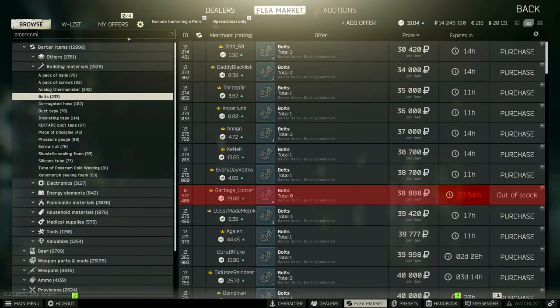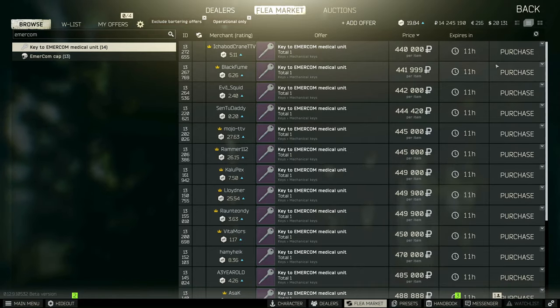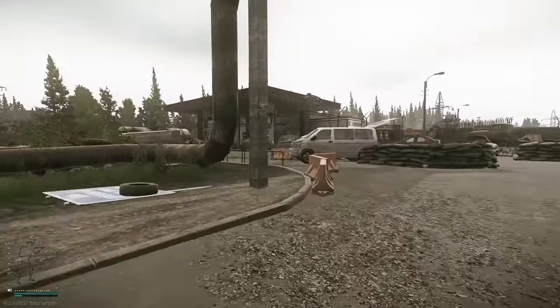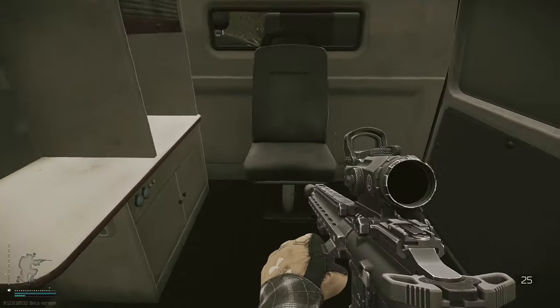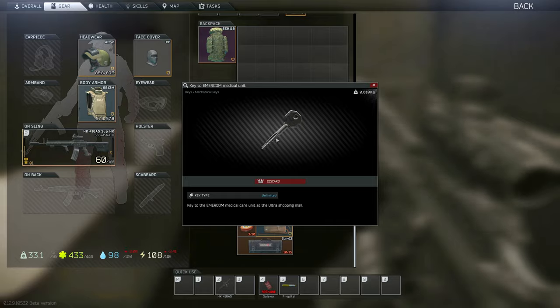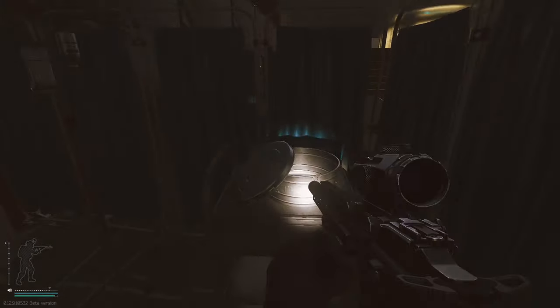Just a heads up — you will need the Emmercom Medical Unit key to get inside Emmercom. The key can be purchased off the flea market, or if you feel like hunting it down you can always check this seat inside the ambulance at the gas station on Customs. It's a rare spawn, but if you're in the area always check for it. Anyway, now that we have our key, let's head to Interchange and Mantis.